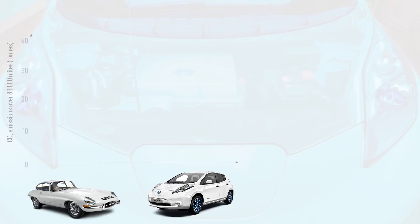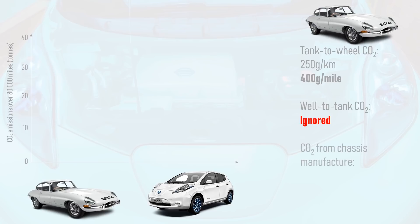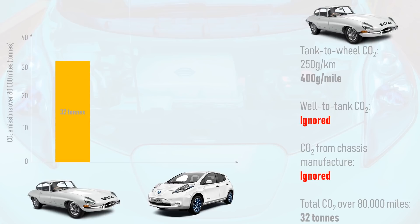Take a typical classic car of the 60s or 70s — let's say that it emits 250 grams of CO2 per kilometre, which is very generous since it will most likely emit a much higher amount. This works out at 400 grams of CO2 per mile. We shall deliberately ignore well-to-tank emissions from petrol — that is, the CO2 emitted from extracting, shipping and refining it — and we shall also ignore the embodied carbon of the chassis. Based on exhaust emissions alone, the petrol car emits 32 tonnes of CO2 over 80,000 miles.